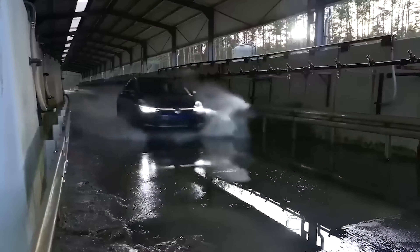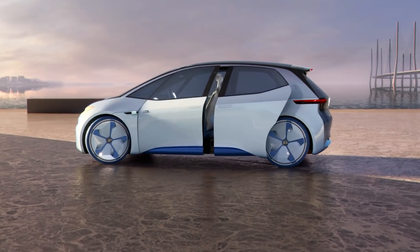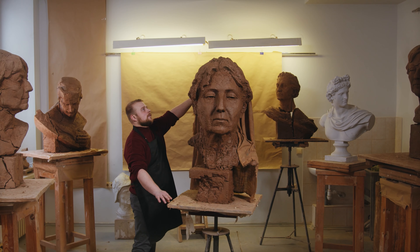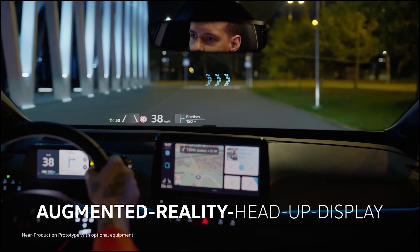The ID2All, Volkswagen's latest endeavor in the realm of affordable, long-range electric vehicles, is an ambitious gambit that aims to make EVs accessible to the mass market. But before we geek out on the specifics of this new model, let's take a quick look at the history of Volkswagen's ID lineup to understand the story that's brought us to the ID2All.